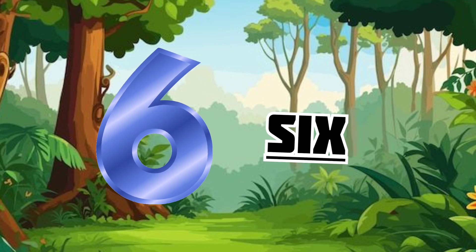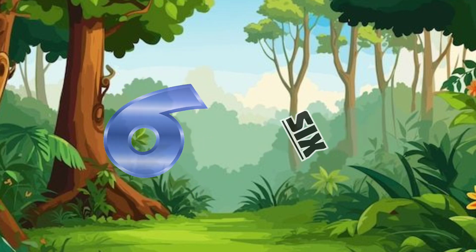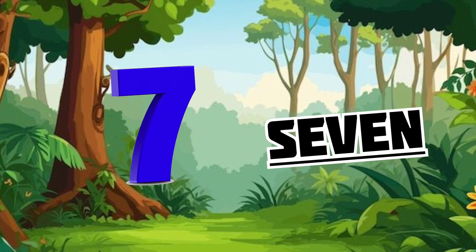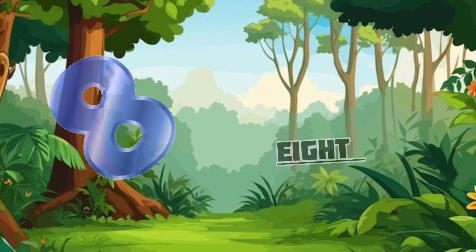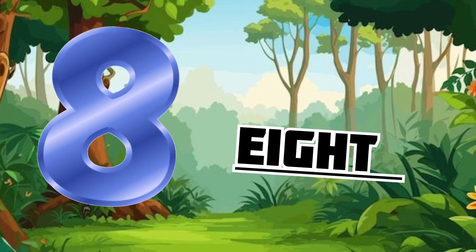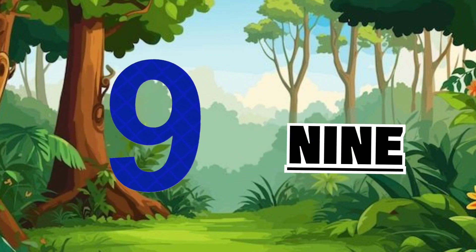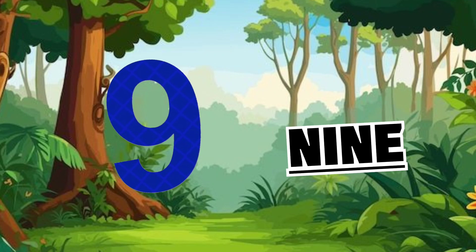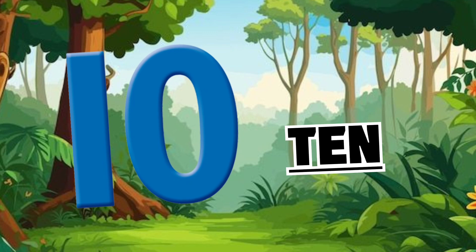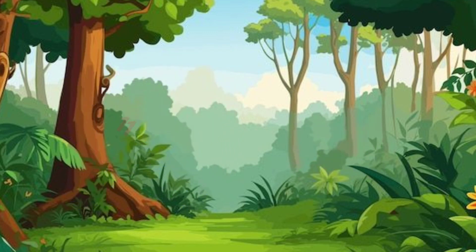S-I-X 6. S-E-V-E-N 7. E-I-G-H-T 8. N-I-N-E 9. T-E-N 10.